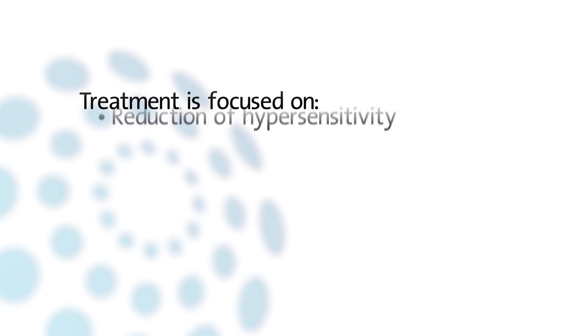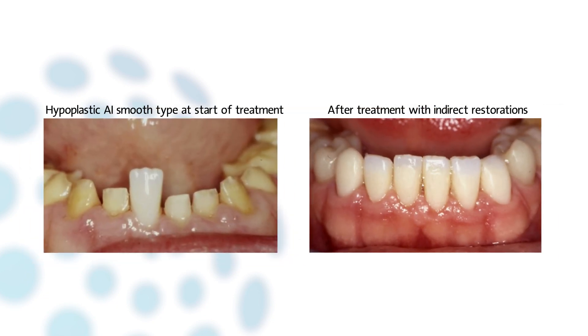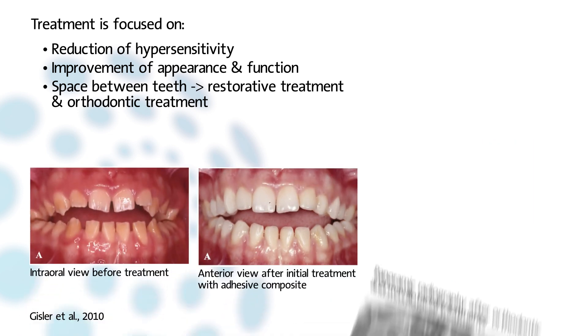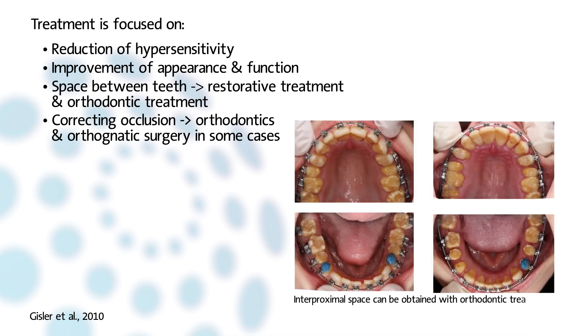As for the mixed dentition, treatment of the permanent dentition is focused on reduction of hypersensitivity and improvement of appearance. Depending on the complexity of occlusal rehabilitation, indirect restorative techniques may facilitate treatment. The advantage of restoring the teeth shortly after eruption is that there is still space in between the teeth for these restorations. An example of a simple way to obtain interproximal space is the application of separation elastics. To improve function, aesthetics, and occlusion, orthodontic treatment is necessary in many cases, and may also be necessary to ensure inter-occlusal and proximal space.